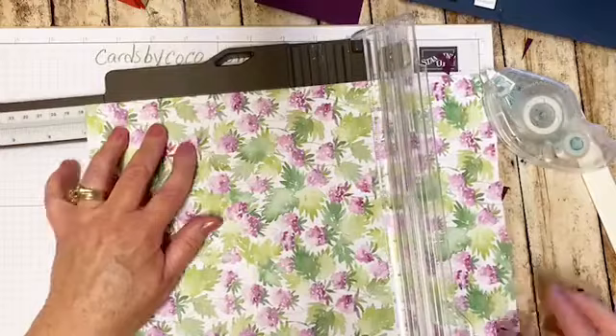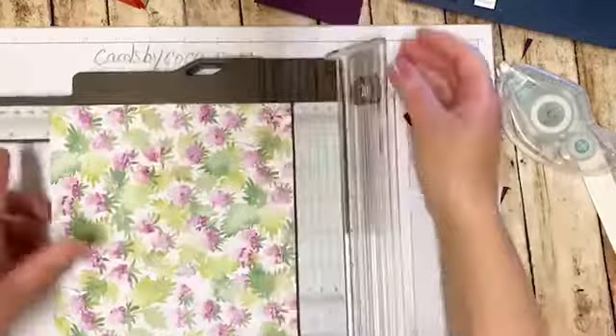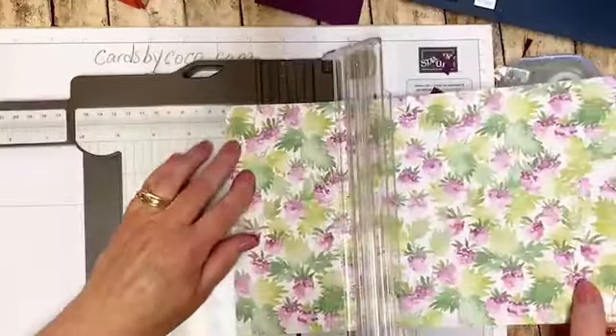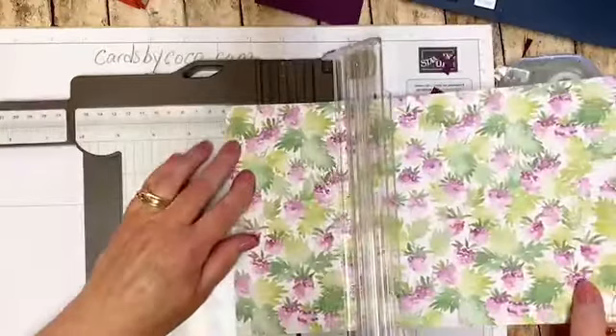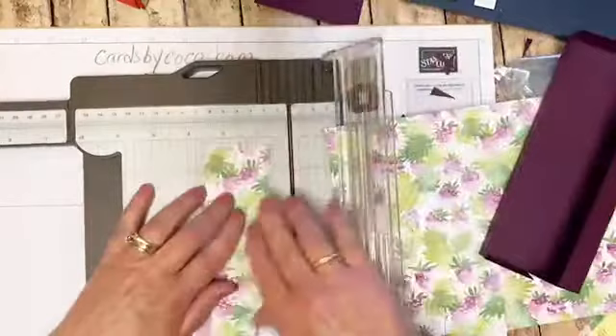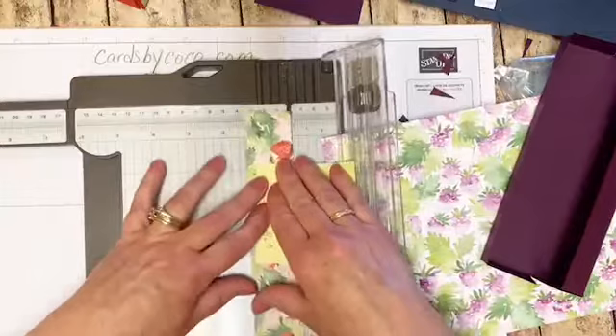Are you all excited for the new catalog? That's rolling out pretty soon. Let me see if I did this right. I did it wrong - sorry, my mistake. One and three eighths. Thank goodness I have lots and lots of paper. It's a little bit too big. Try it again. Here's the one I had cut. Sometimes I get to cutting and I'm not exactly sure what I'm at.